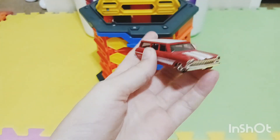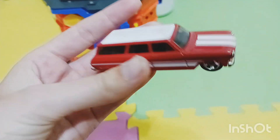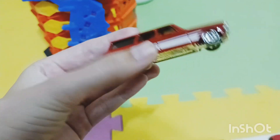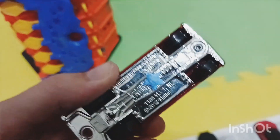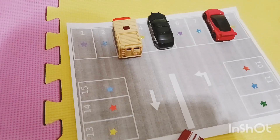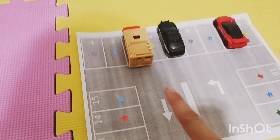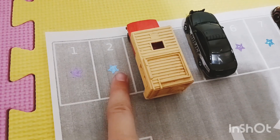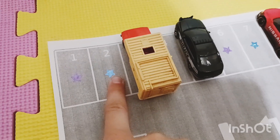Here we have a Chevy Nova Wagon. It has white stripes on it and it's red, and it has a blue star on the bottom. Let's find a parking spot with a blue star — that's a purple star... here's a blue star! Parking spot number two.